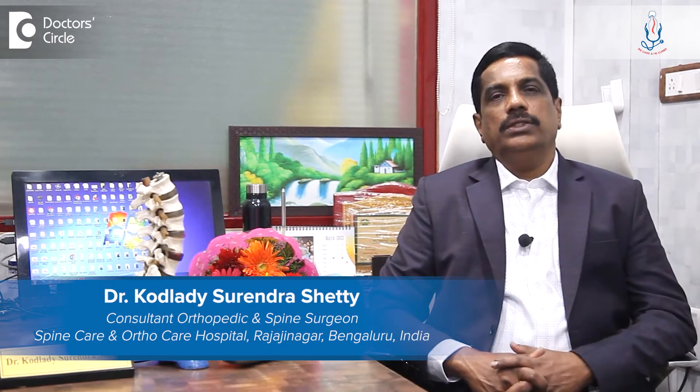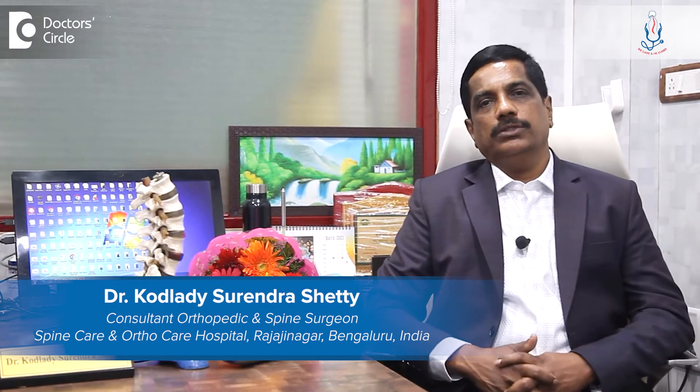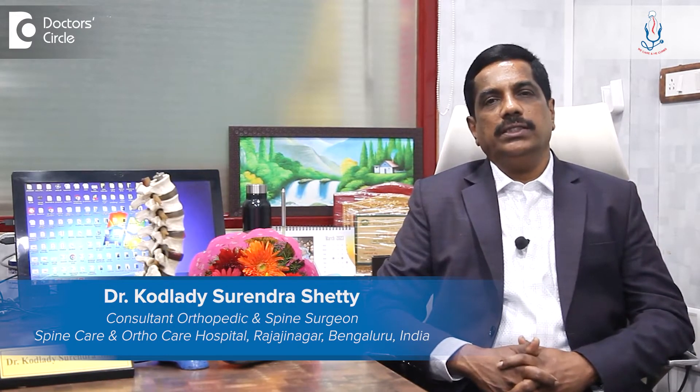Hello, I am Dr. Kodladi Sririndar Shetty, Consultant Spine Surgeon at Spine Care and Ortho Care Hospital, Mahdi Road, Rajajinagar, Bangalore.